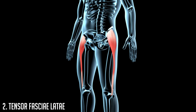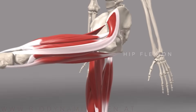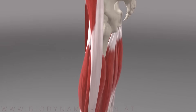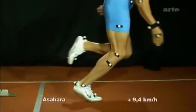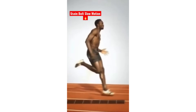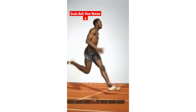At number two we have the tensor fasciae latae, often referred to as the TFL. The TFL is the third consecutive hip flexor muscle on this list and is the outermost hip flexor, located by the side of the pelvis. It connects to a long tendon known as the IT band that runs down the thigh to the outer knee. The TFL has an additional function beyond hip flexion: single-leg stability. When standing on one leg the TFL is active to keep you from falling over, making it typically very strong and well developed in sprinters since you touch down with one leg at a time.